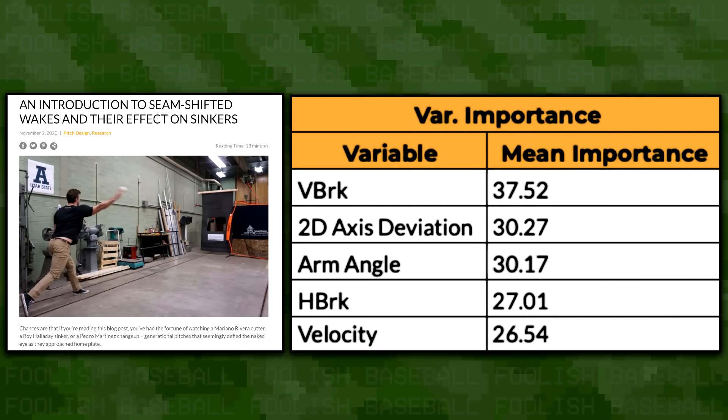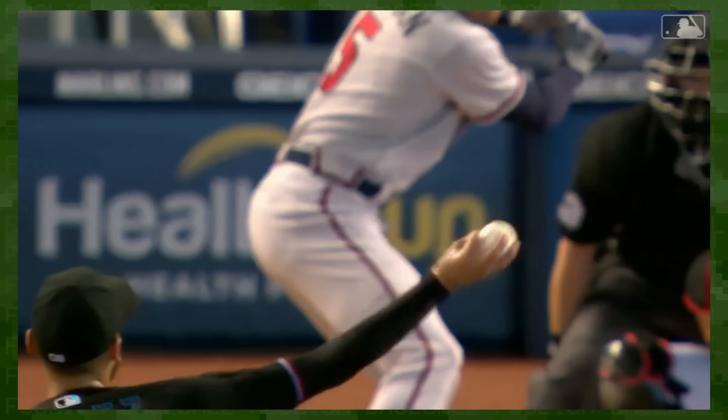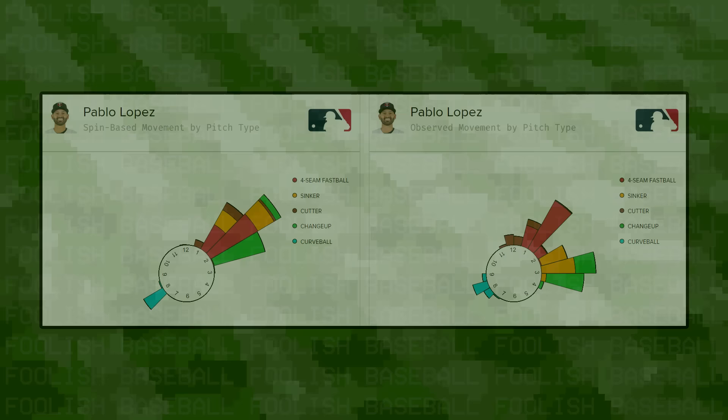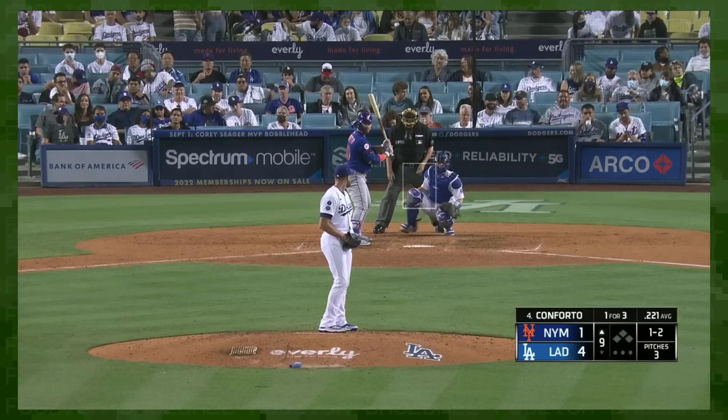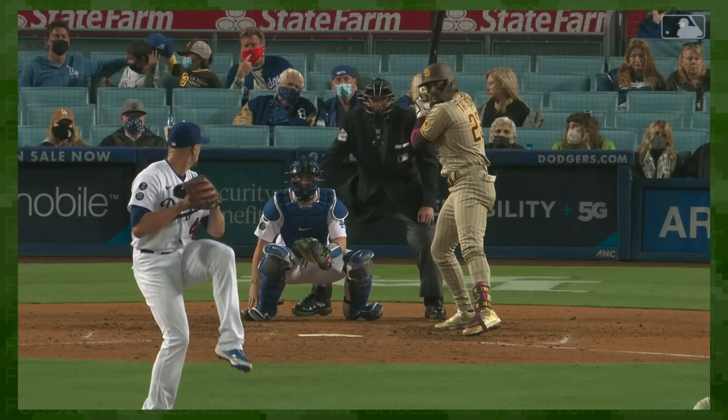Driveline followed up with their own study of seam-shifted wake sinkers, finding that deviation from the spin axis was more important than velocity or horizontal break. Although sinkers were an early focus, the same logic could be applied to any pitch with the right amount of gyro. The seams on Pablo Lopez's disco ball changeup were kicking up a pretty nice wake, explaining the pitch's spin axis deviation. But one organization was about to apply seam effects to a pitch that veers off to the glove side rather than the arm side.